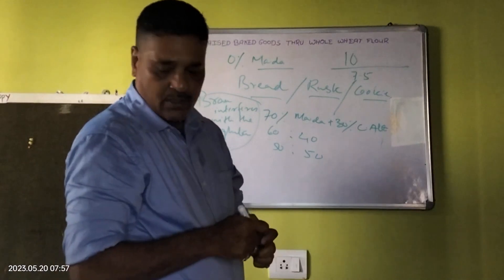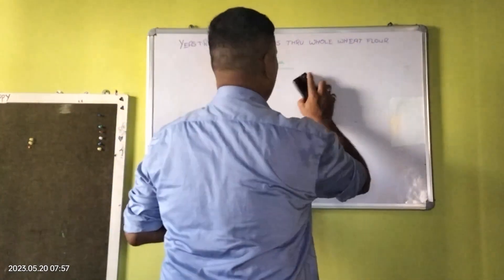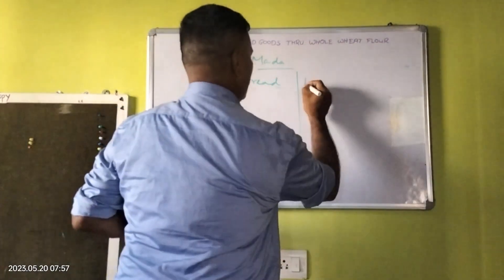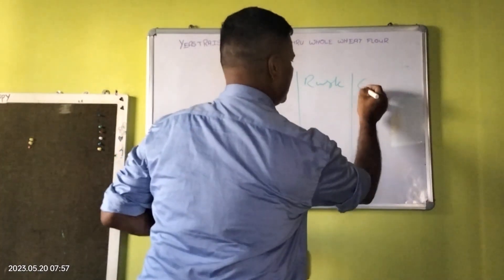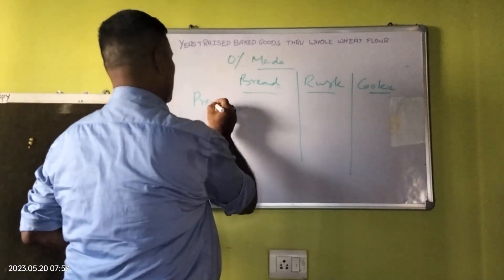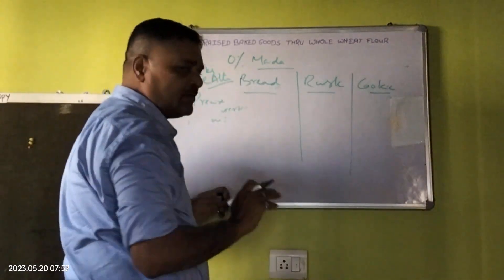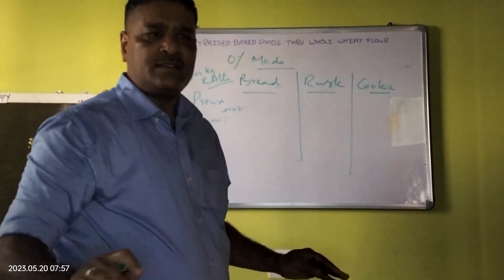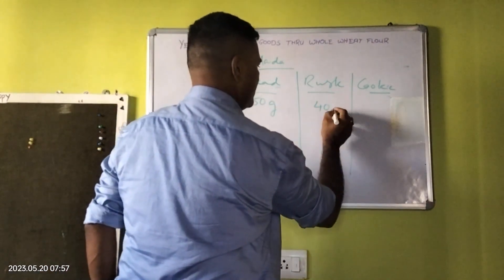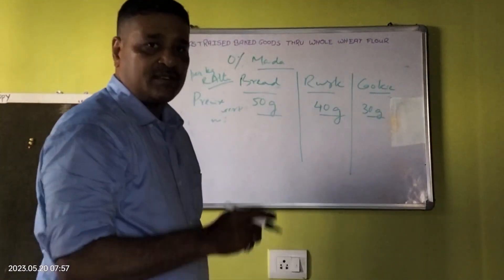What I have done is, taking into factor the resultant atta obtained from the roller flour mill, I have developed products — bread at 100%, as well as rusk and cookies. A premix has been developed. Per kg of resultant atta, keeping the infrastructure and working conditions of bakers the same, the premix dosage is 50 grams for bread, 40 grams for rusk, and 30 grams for cookies.